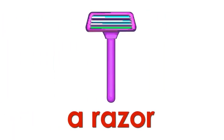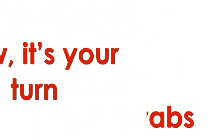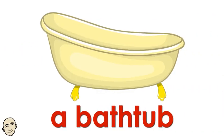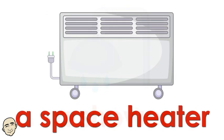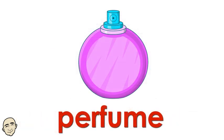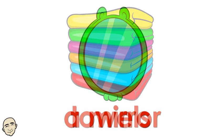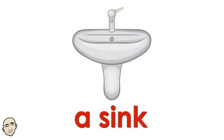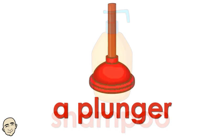A razor. A comb. Cotton swabs. Now it's your turn.